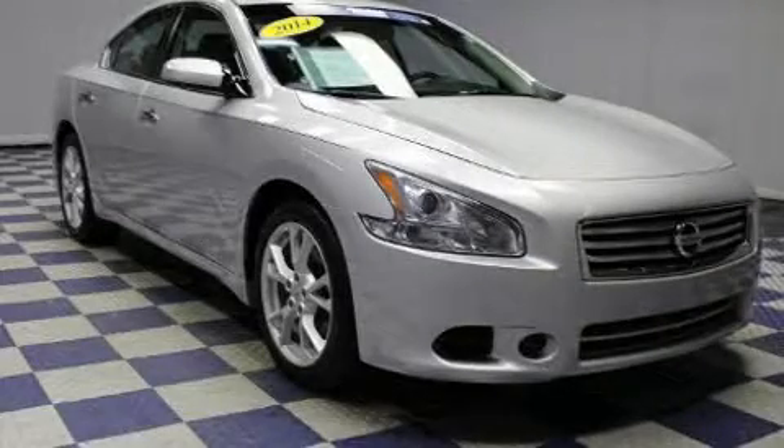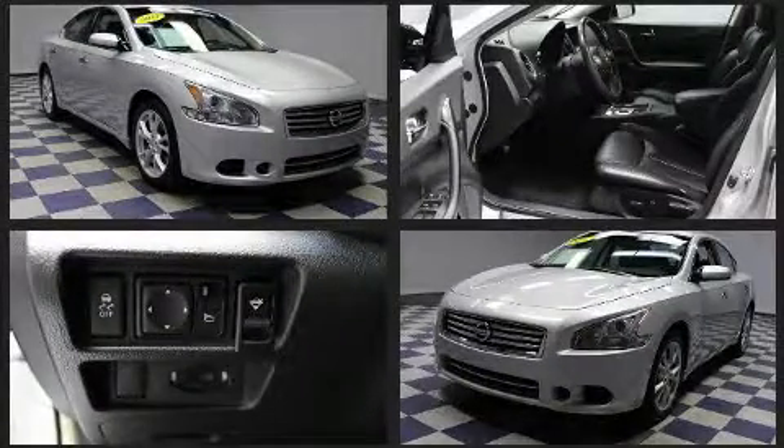You can expect a lot from the 2014 Nissan Maxima. Smooth gear shifts are achieved thanks to the 3.5 liter six-cylinder engine.